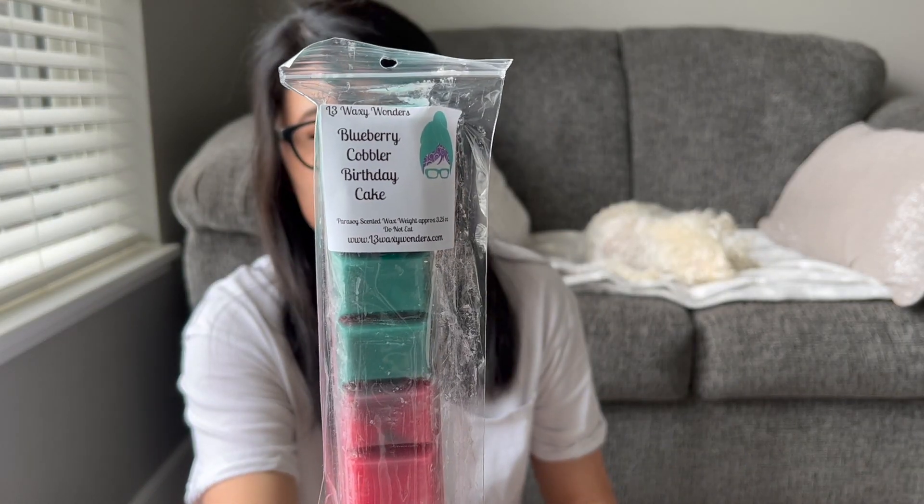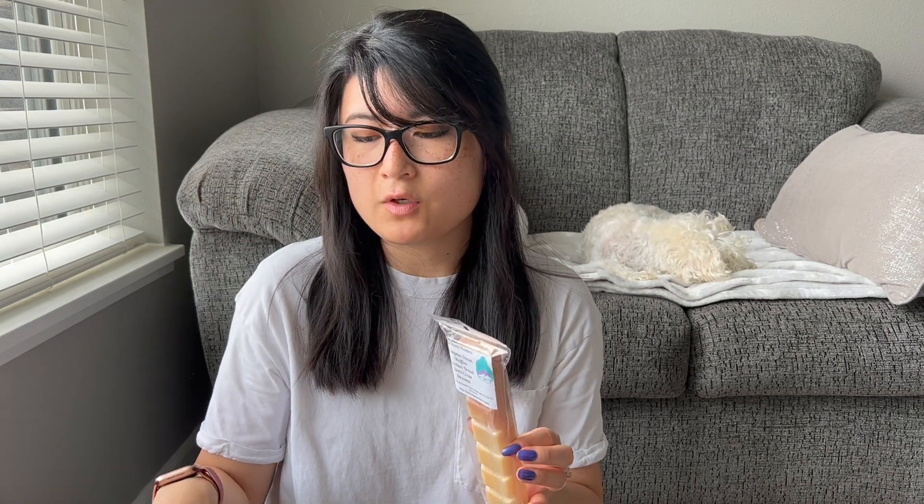We have Blueberry Cobbler Birthday Cake — I think I recently got this in two-pack buns but I love blueberry bakery so I was like let me just grab it. Her bougie bars are super affordable — I think they're like $3.95. So good — I definitely get that blueberry cobbler for sure. I'm not sure if I pinpoint birthday cake necessarily but for sure the blueberry cobbler. Her bougie bars are beautiful — if you've never melted them before, they do have mica glitter. None of L3's other forms of wax have glitter in them, but the bougie bars do — just to let you know in case you don't like glitter.